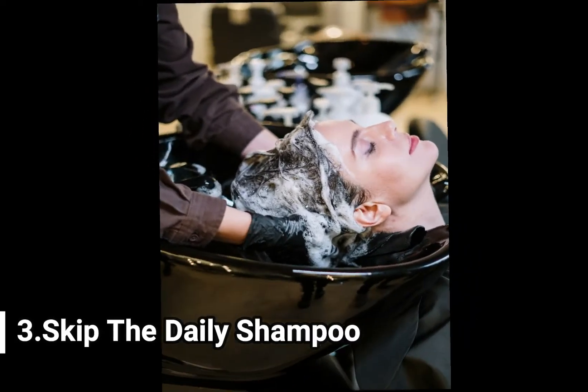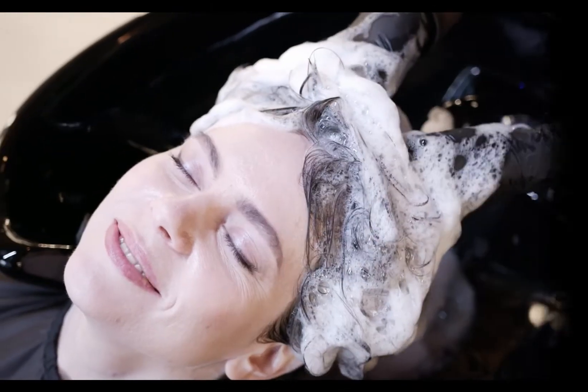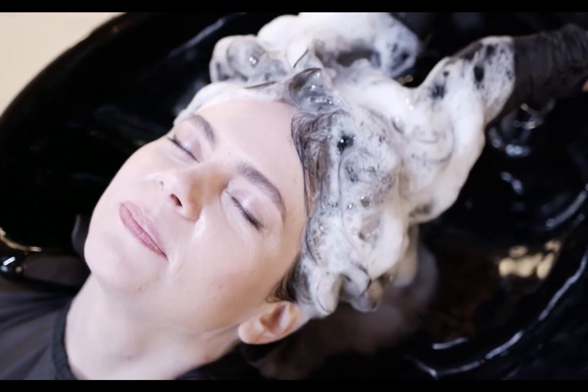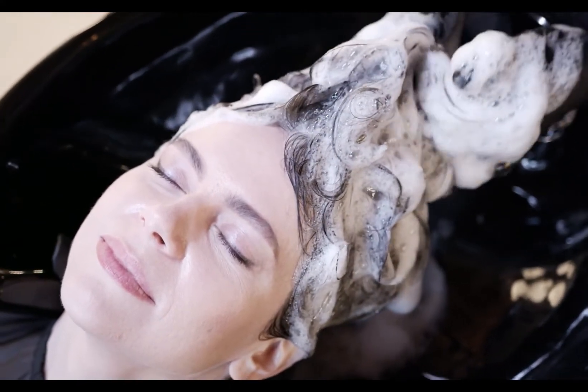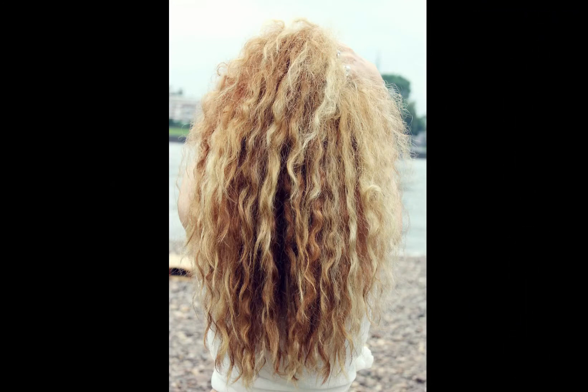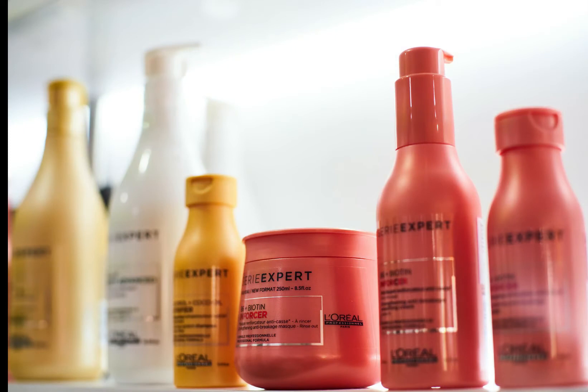3. Skip The Daily Shampoo. Shampooing your hair twice a week allows the natural oils to penetrate your hair, thereby allowing it to hydrate and repair itself. The purpose of shampoo is to wash away dirt and product buildup. But applying it daily can make your hair dry, frizzy, and brittle, and lead to breakage. Shampoos contain sulfates, and the excessive usage of sulfates can cause damage to your hair.